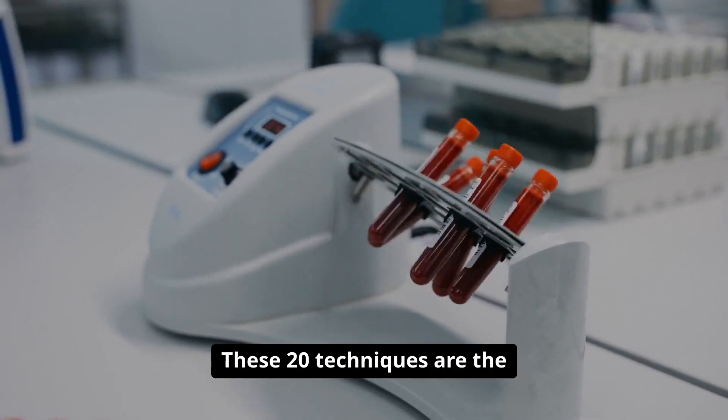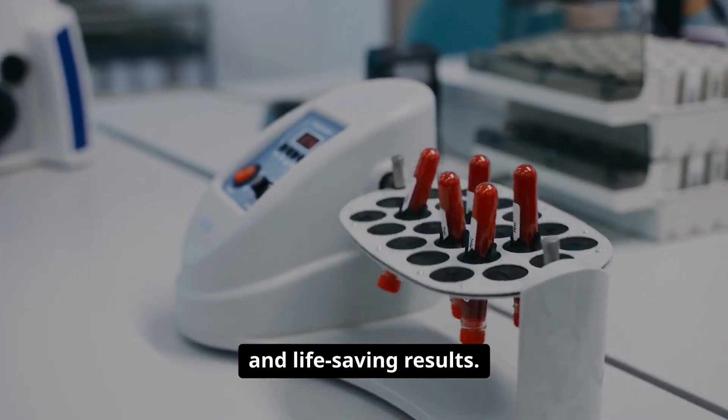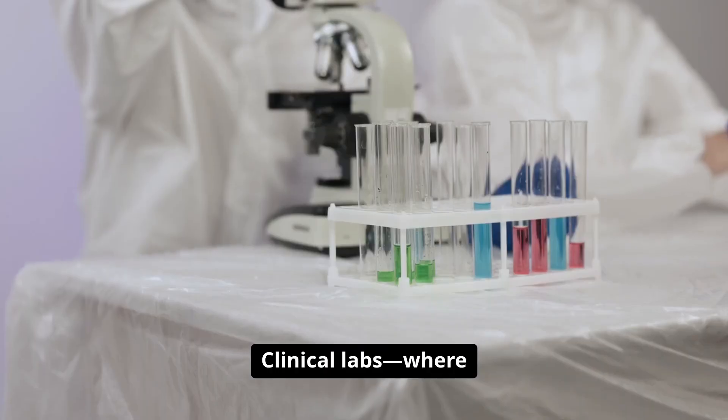These 20 techniques are the backbone of clinical diagnostics, ensuring timely, accurate, and life-saving results. Clinical labs: where science meets care and every test tells a story.